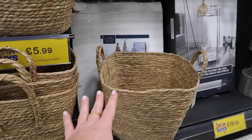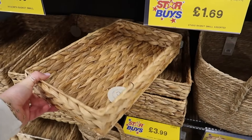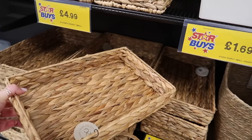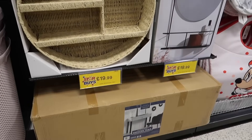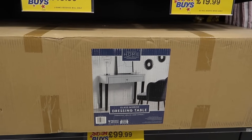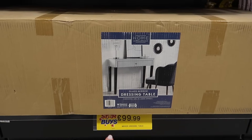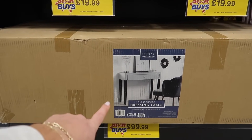That big basket is £5.99. They've also got the smaller tray for £3.99 — that's a really good deal. I never thought I'd see the day that Home Bargains has mirrored furniture. This is a mirrored dressing table for £100. Mirrored furniture is expensive so that is awesome. Then if you like more Scandi design, there's a minimal mirror with a little shelf for £19.99.